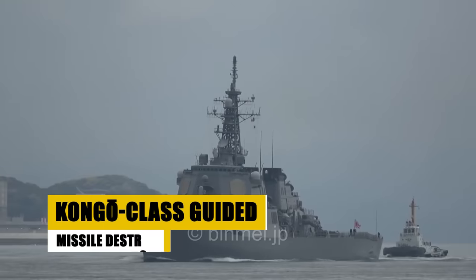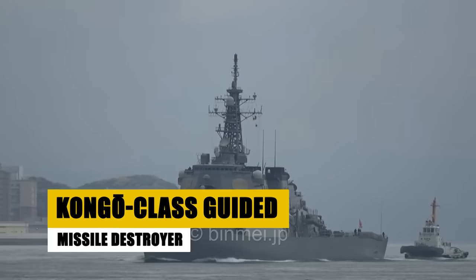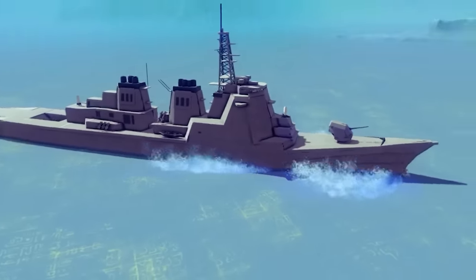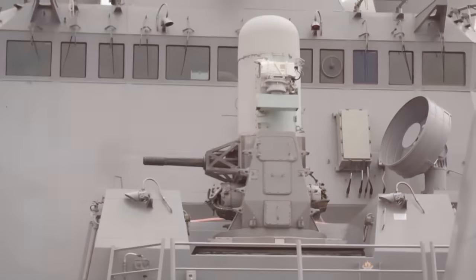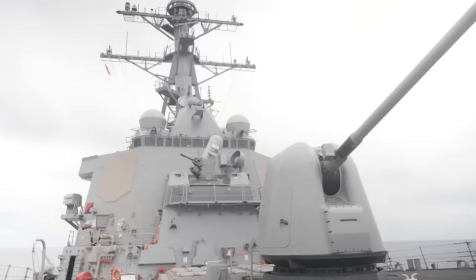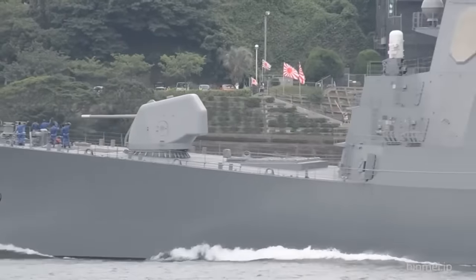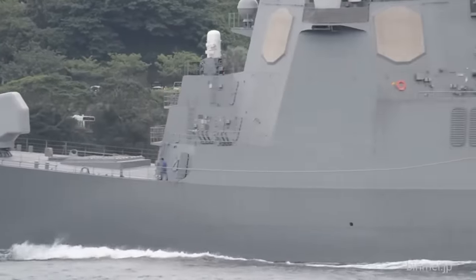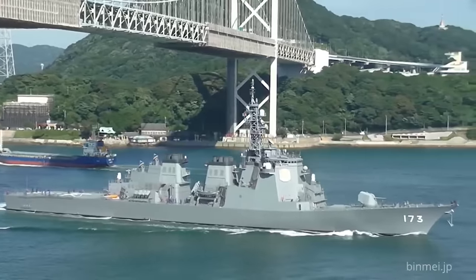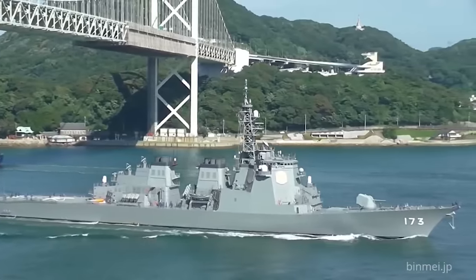The pride of the Japan Maritime Self-Defense Force, these vessels including JS Kongo, JS Kirishima, JS Myoko, and JS Chokai are equipped to face modern threats with a 90-cell Mk-41 vertical launching system, anti-ship missiles, and advanced sonar. With a speed of 30 knots and a range of 4,500 nautical miles, these destroyers are a testament to Japan's commitment to peace and stability in maritime regions, balancing power and agility, ready to safeguard the seas with cutting-edge technology.